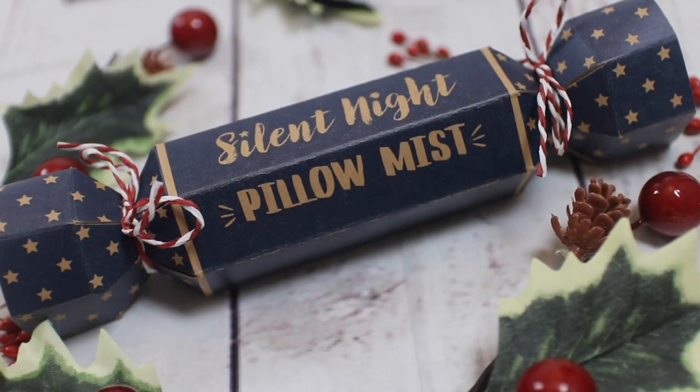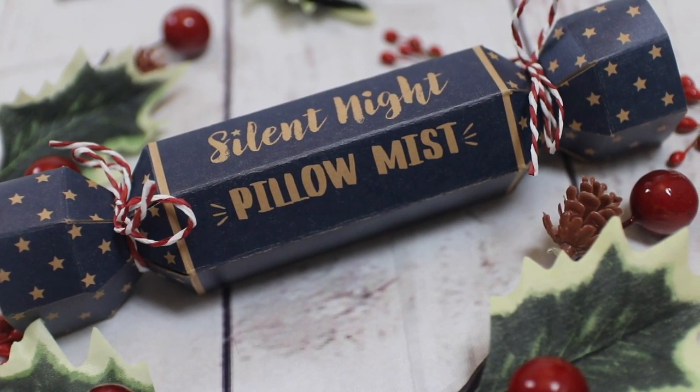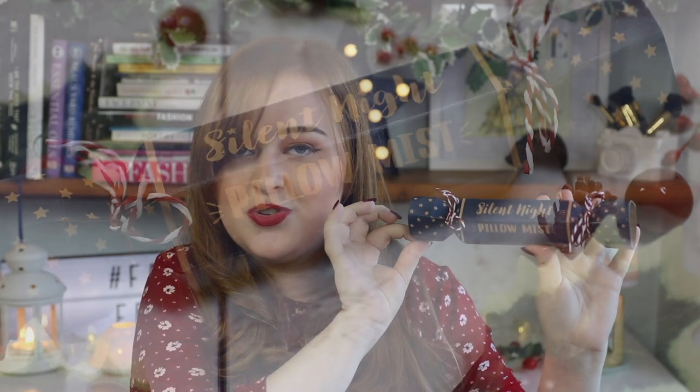Something that I personally think is nice to add to somebody's stocking for Christmas is a pillow spray. I have this one here from Fat Face, which is the Silent Night Pillow Mist, in this really cute little cracker packaging which I think is really adorable. I thought this would be great to add to someone's stocking with a film, a bath bomb, and some chocolate — really spoil them and make it into a nice cosy night in. This is £8, so quite a nice little cheap thing to add to somebody's stocking. And who doesn't love a good pillow spray?